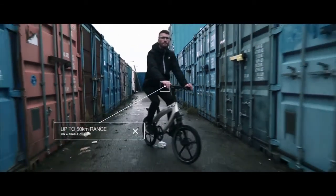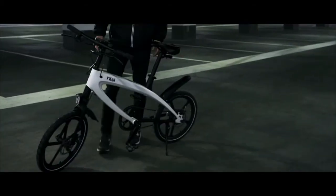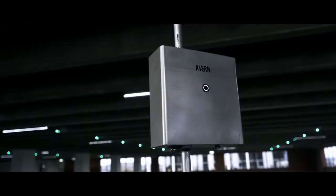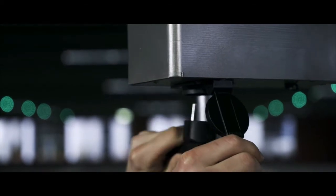Up to 50 km on a single charge, or ride it like a normal bike. Quick release the battery and charge it with the included wall charger. Or upgrade to KVAN Plus, a specially designed solar power pack that charges throughout the day.